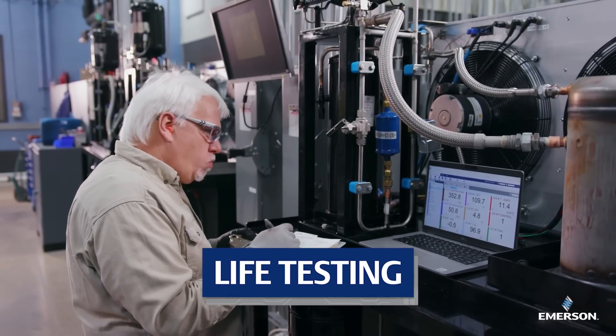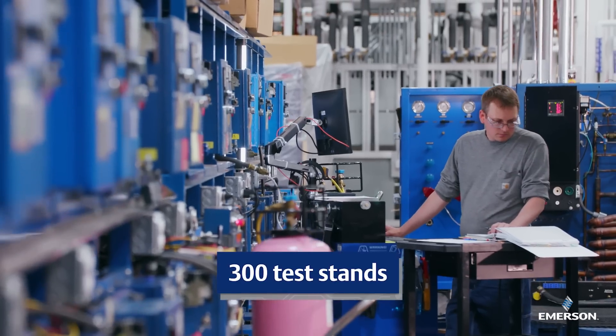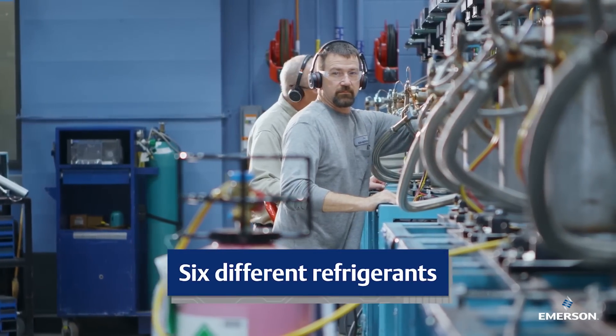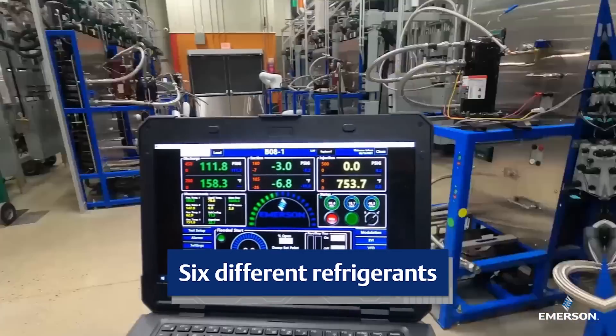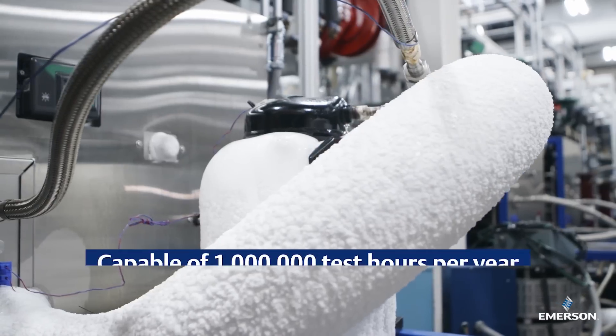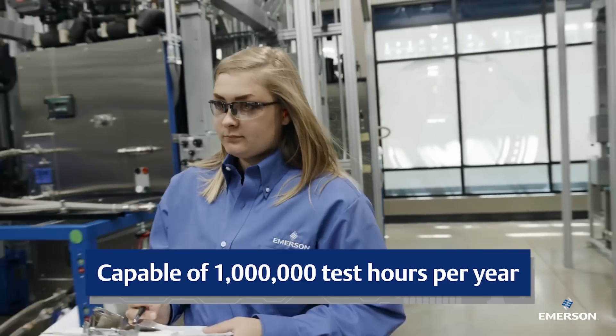Our life test labs can simulate 20 plus years of abnormal field operation under accelerated conditions. Hours of torture testing and seasonal simulation assure us that Copeland technology will perform well in real-world conditions. These labs are also highly automated and interfaced with our network so our engineers can pull up real-time data no matter where they are and use it to make lightning-fast adjustments.